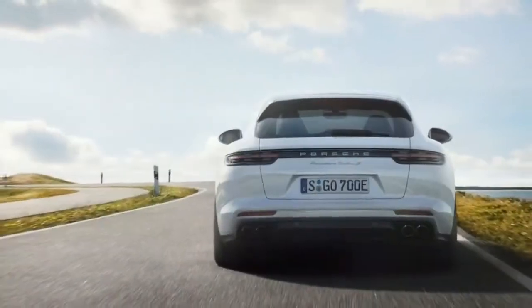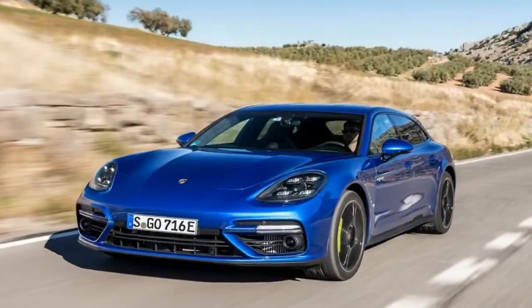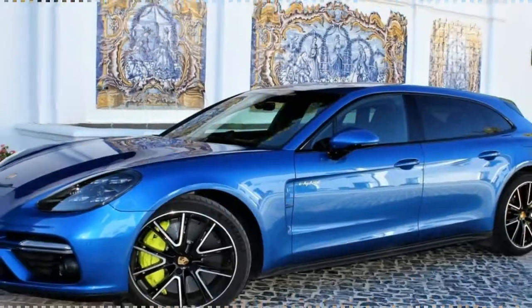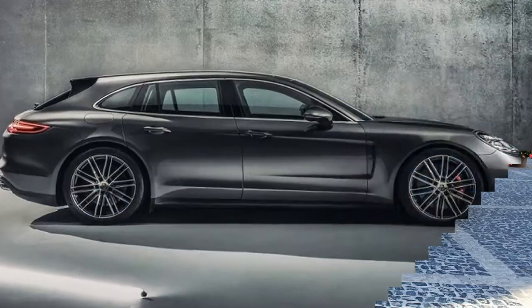Average consumption in the new European Driving Cycle is 3.0 liters per 100 kilometers for fuel and 17.6 kWh per 100 kilometers for electric power. The most powerful Sport Turismo can be driven for up to 49 km solely on electric power, therefore producing zero local emissions.